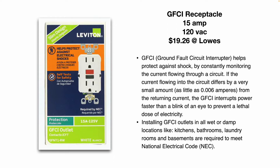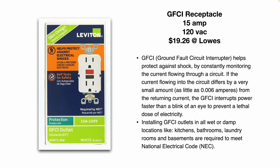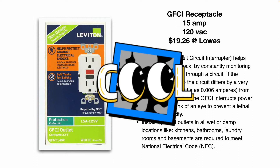A ground fault circuit interrupter helps protect against shock by constantly monitoring the current flow through a circuit. If the current flowing into the circuit differs by a very small amount — as little as 0.006 amps from the returning current — the GFCI device interrupts power faster than a blink of an eye to prevent a lethal dose of electricity. So these aren't looking for arcs; arc fault circuit interrupters are looking for arcs. GFCIs are basically monitoring the current and looking for a difference of 0.006 amps from the returning current. That's the difference.